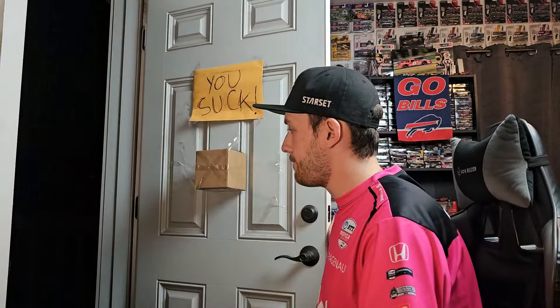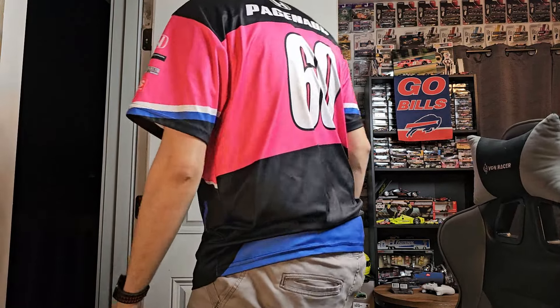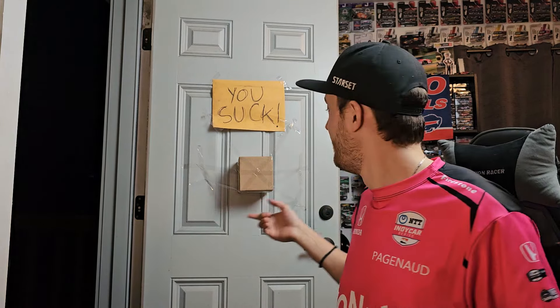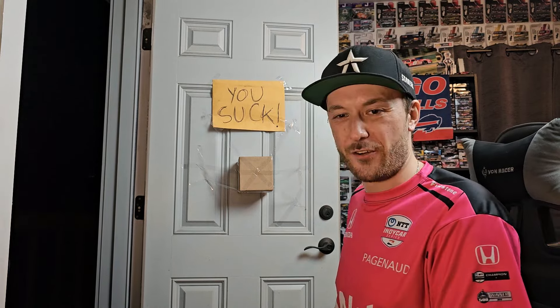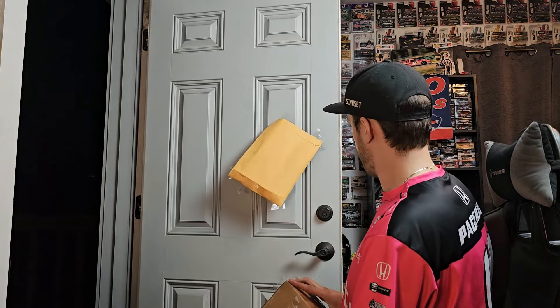Alright, third time's a charm. So what is up guys? This is OBB, the diecast news guy, and you gotta be freaking kidding me. If I open up this door right now, there's a lot of possibilities that are gonna happen. But I'm hoping for the best. Well, that's a nice gesture. We got ourselves a box. Let's go ahead and get this show on the road now, shall we guys?